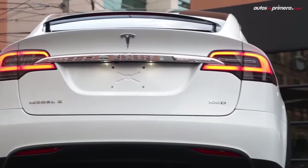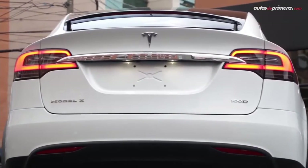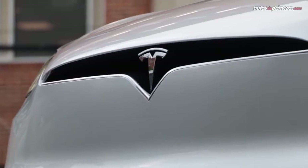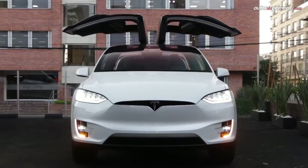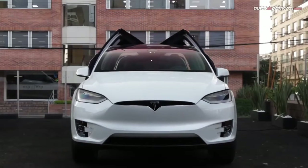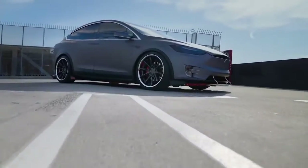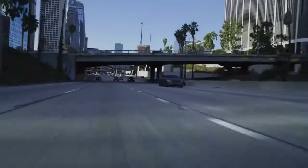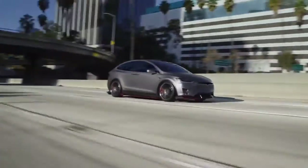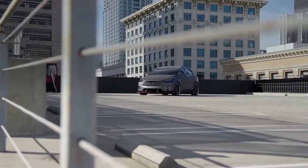Number five: the Tesla Model X, with a price tag of $79,990, a max range of 351 miles, and a U.S. News overall score of 8.3 out of 10. The Tesla Model X has more range than every EV available today aside from the Tesla Model S. It is the only three-row EV on the market and includes available seating for up to seven passengers plus plenty of cargo volume.